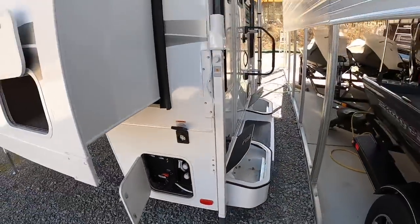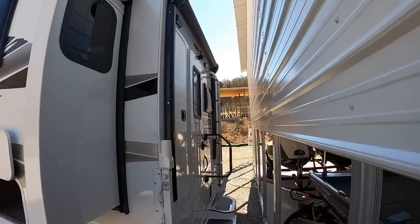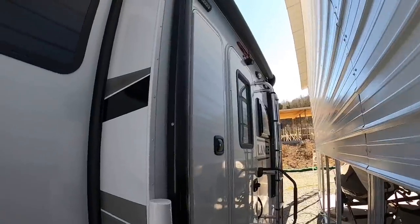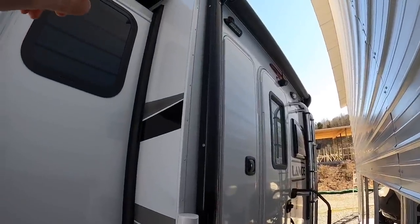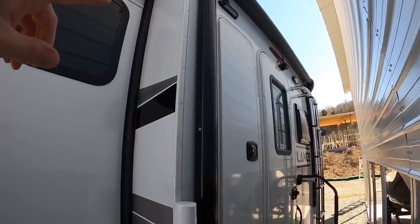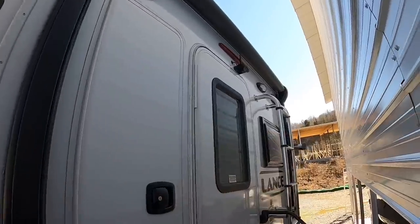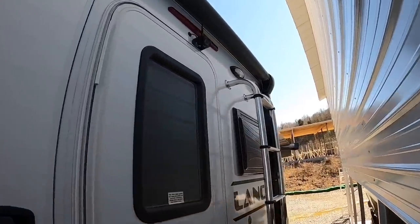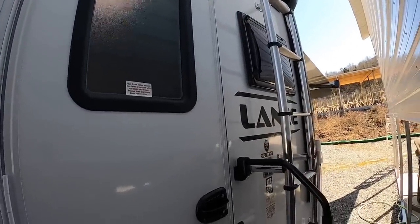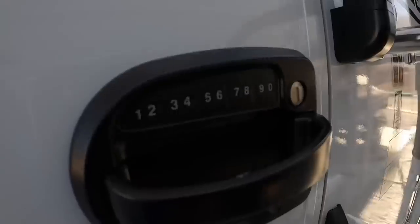Moving to the back now - they didn't give me a whole lot of room to work with here, but we'll use what we got. On the 975, the rear power awning with LED light strip is an option - we added it on this one because the customer wanted it. You also have rear docking lights, rear patio light, and a backup camera. Keyless entry is now standard for 2022.